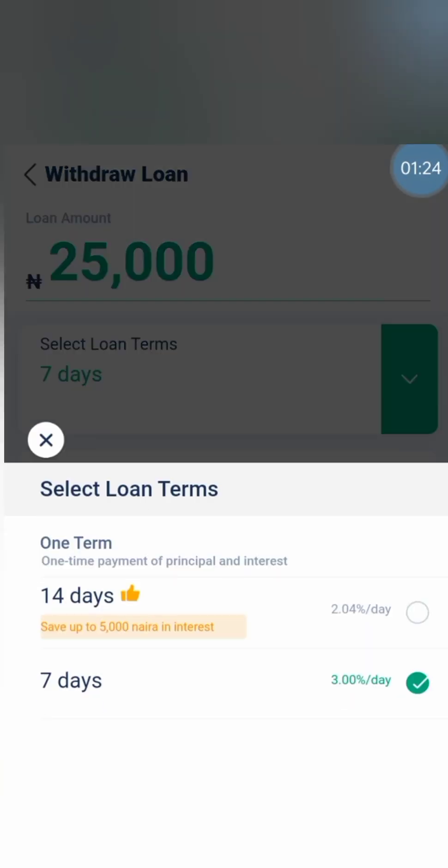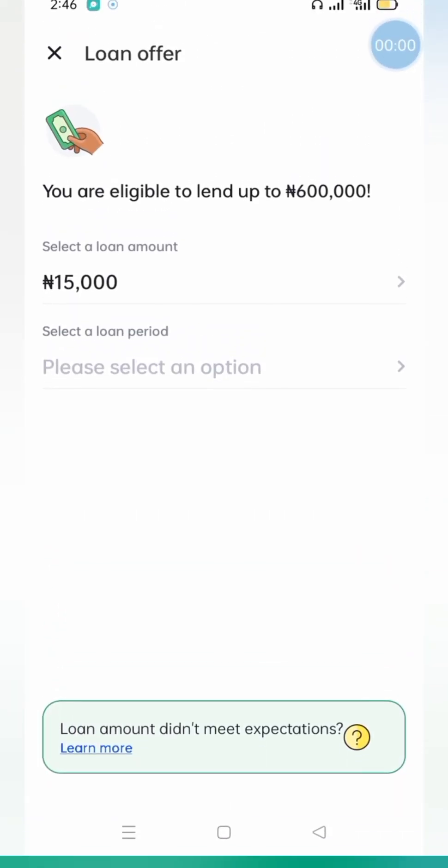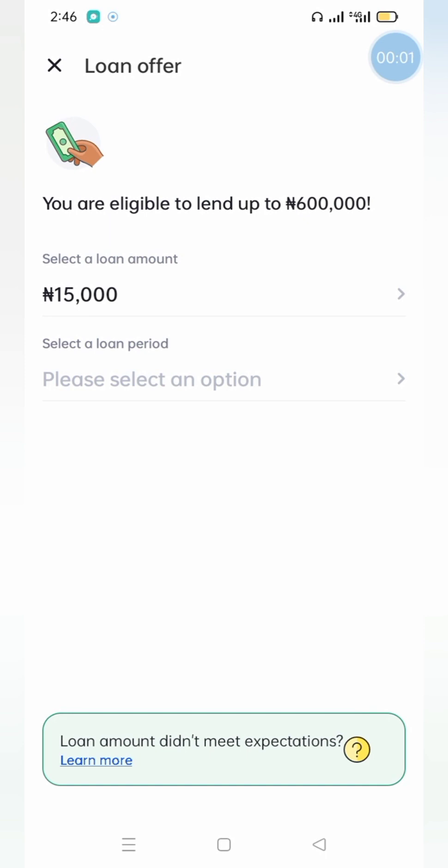For 14 days, that's what you get to pay on New Credit. The next one we're going to look at is FairMoney. We'll check a 15,000 Naira loan and look at the repayment analysis, duration, and interest rate for FairMoney.